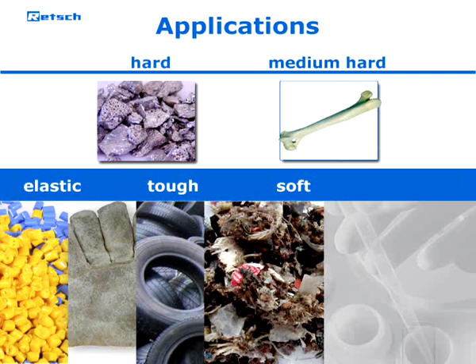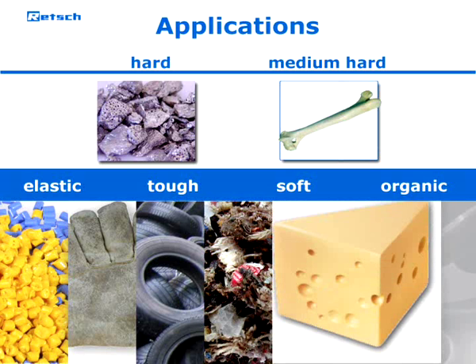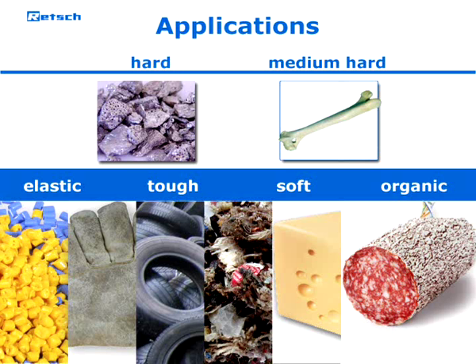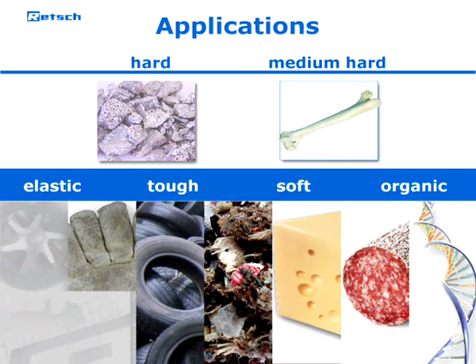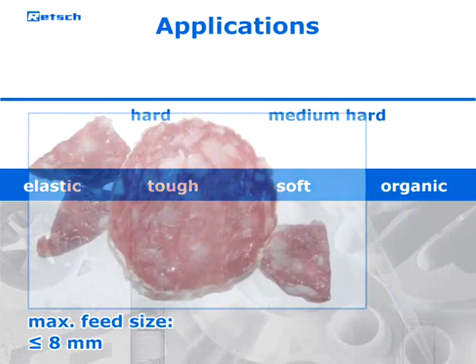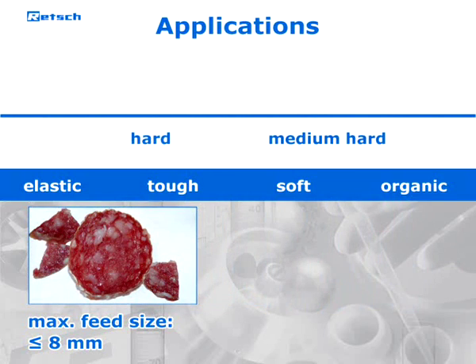Secondary fuels or organic materials like cheese and sausage. The mill is also ideally suited for disrupting biological material. With a maximum feed size of up to eight millimeters, grind sizes down to the micron range can be easily achieved.